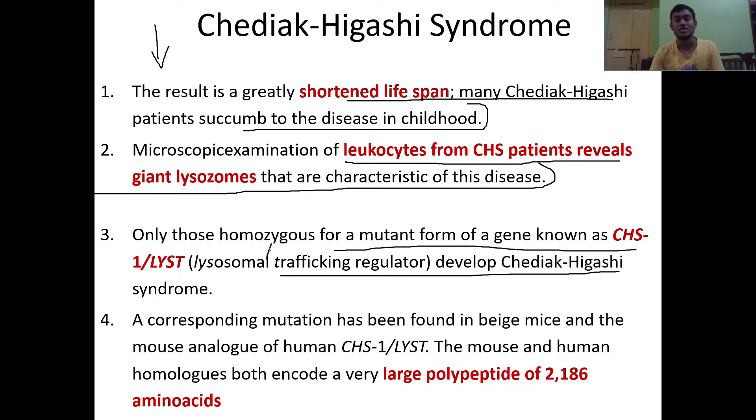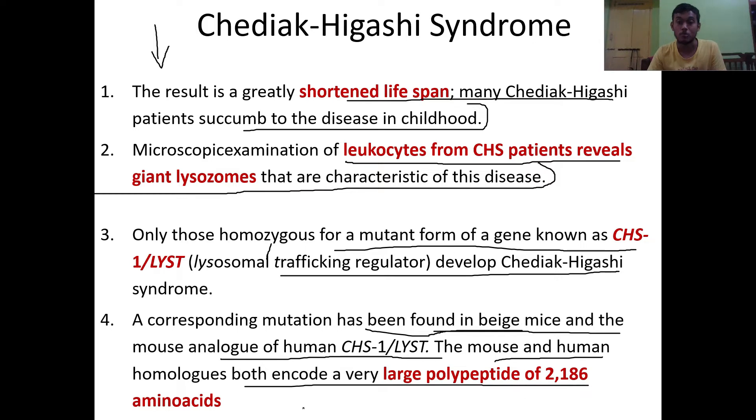The genes must be very similar to each other, not different. A corresponding mutation has also been found in beige mice. The mouse analog of the human CHS1/LYST gene — the mouse and human homologs — both encode a very large polypeptide of 2,186 amino acids. These mutations have been tested in mice as a replica of the human condition, and the corresponding mutations have been confirmed.